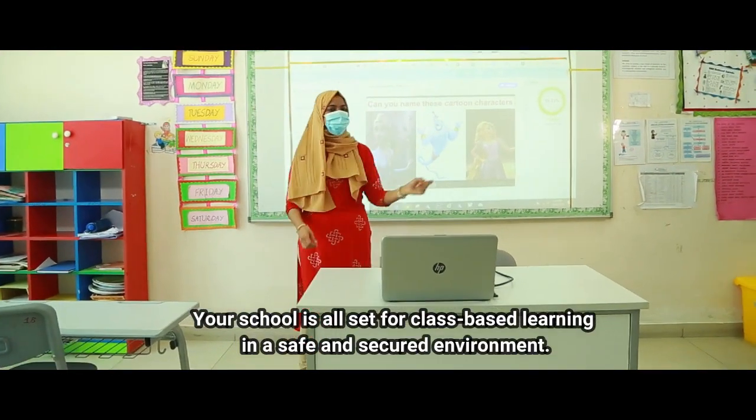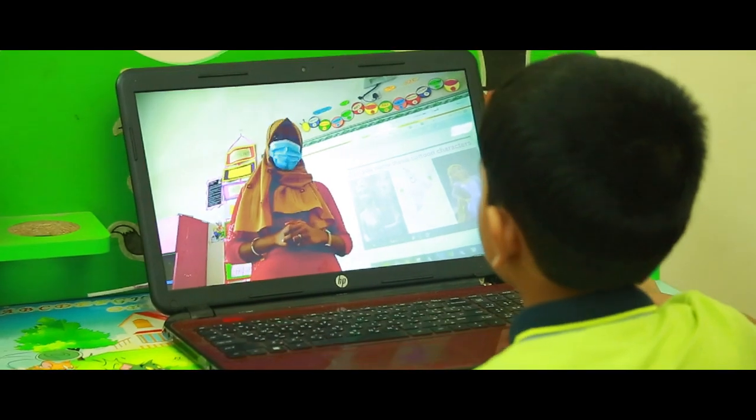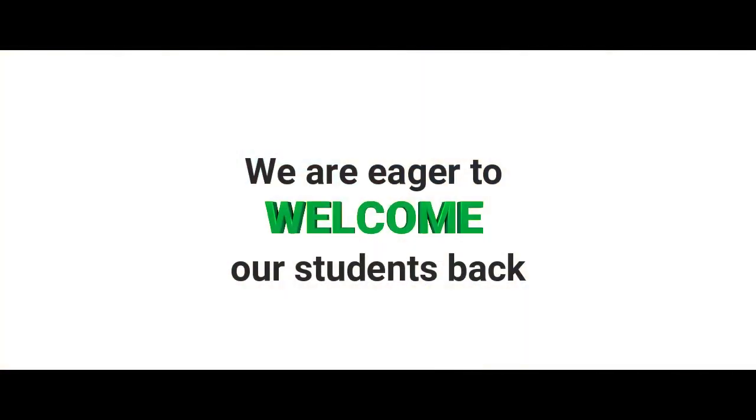Your school is all set for class-based learning in a safe and secure environment, complemented by online learning through our online learning platform. We are eager to welcome our students back.